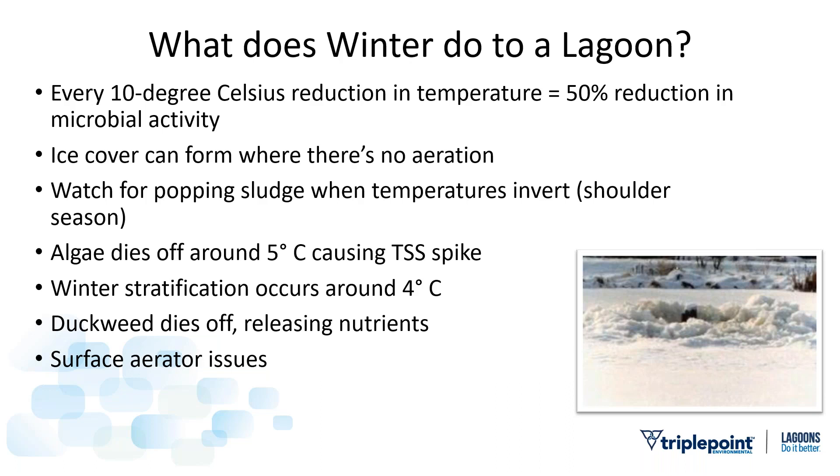Surface aerator issues: surface aerators take water out of the pond and throw it into the air — as the water contacts air, it pulls oxygen in. The downside in winter is that as they liberate water, they create mist. That mist freezes rapidly on the surface aerator, creating a high center of gravity. If the wind blows, a little ripple occurs, and they flip over, turn turtle, and drown. With electricity and water shorting out, the motor is shot. The sad reality is that when surface aerators flip over in winter, they just don't get addressed until it's warm enough to go out and work on them.